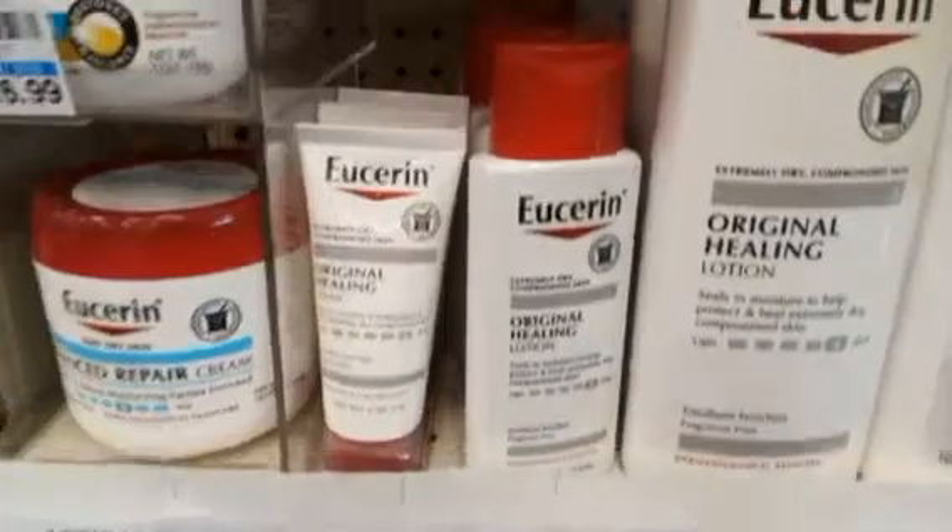Hi guys, I'm back once again like I never left with a CVS extreme coupon haul for the week of January 28th through February 3rd. I took over a friend's card, and we're going to start with that, then head into the OG card. The first deal is going to be spend $20 get $10 on Eucerin lotion.